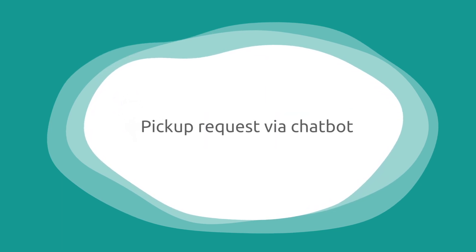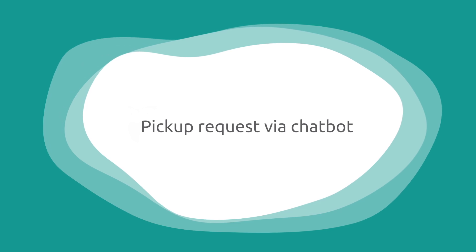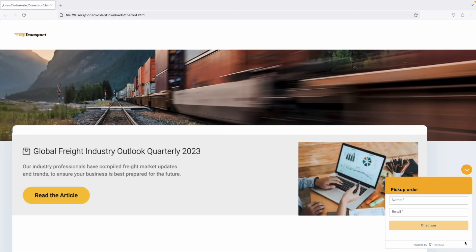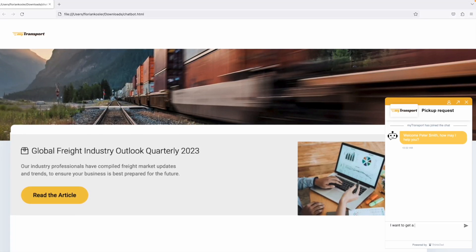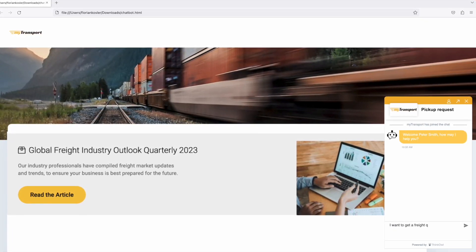In this short use case, we're going to take a look at how ThinkAl's AI-enabled chatbot can guide customers through service tasks in a conversational format. In this example, our customer Peter is scheduling a freight pickup with our demonstration logistics company, MyTransport. The process begins with Peter entering the most basic contact information and requesting a chat. The virtual agent then identifies the nature of Peter's inquiry and guides him through the process of initiating the request step by step.